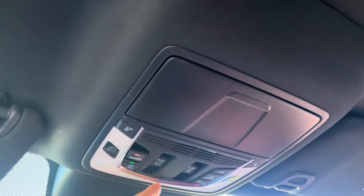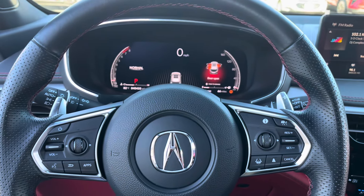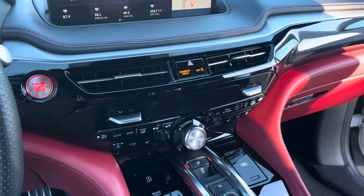HomeLink for three different garages, glasses holder, and once again that panoramic moonroof. Hope to see you here soon, folks. Open daily 10 a.m. to 7 p.m. Come snag your MDX.